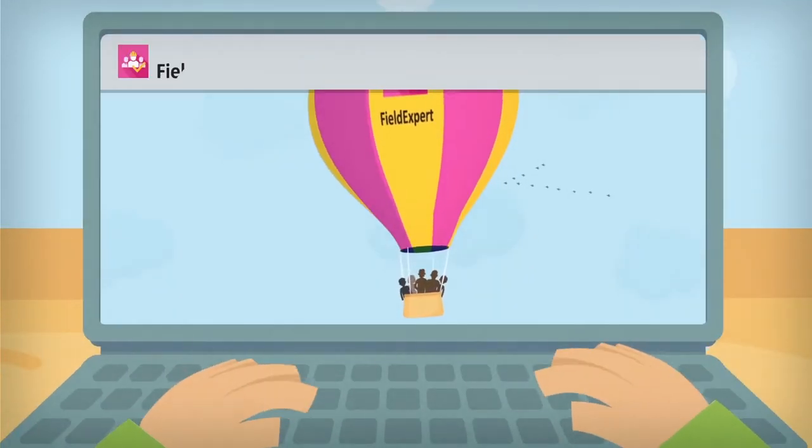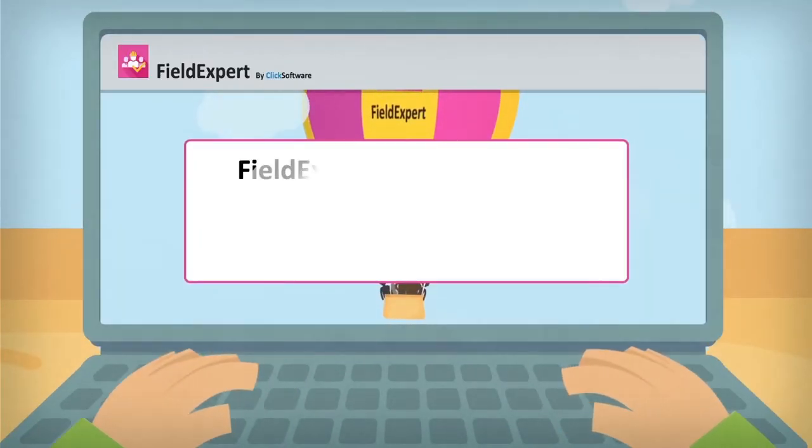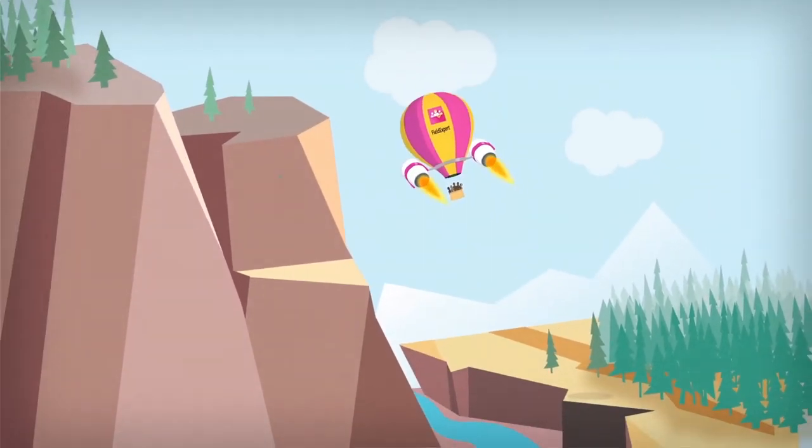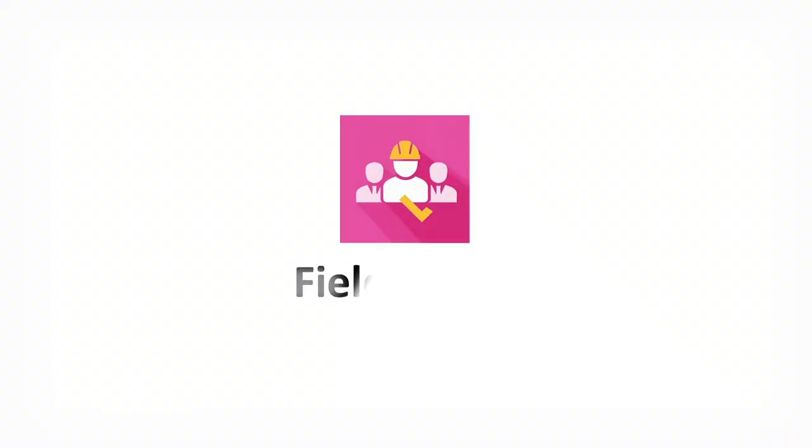We won't slow down your business flow, but we will send a flow of innovations your way, with at least three updates per year. Thinking of expanding Salesforce to handle your field service management? Think Field Expert.